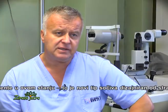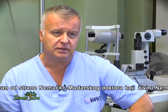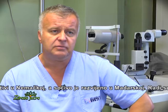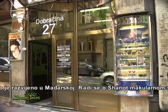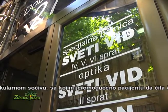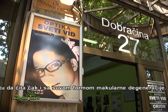There is a new type of lens designed by a half-German, half-Hungarian doctor who lives in Germany, but the lens was developed in Hungary. It is called the Charoit macular lens, which helps patients and makes them able to read even with dry macular degeneration.